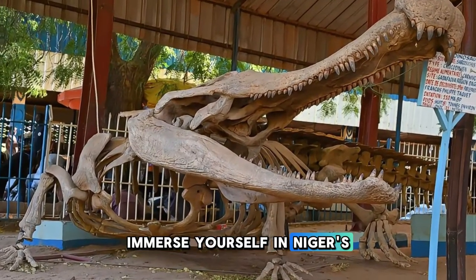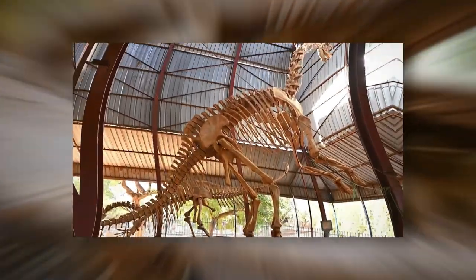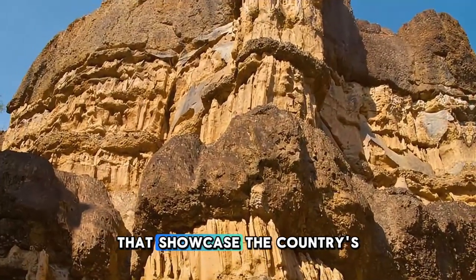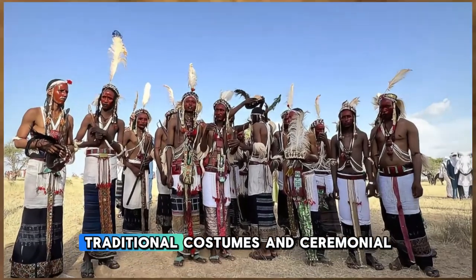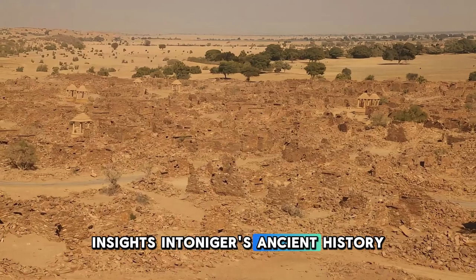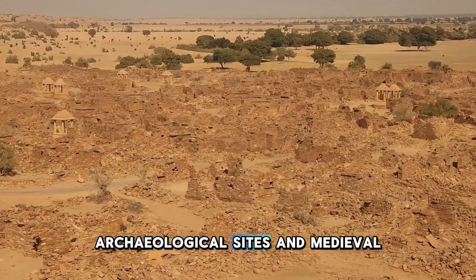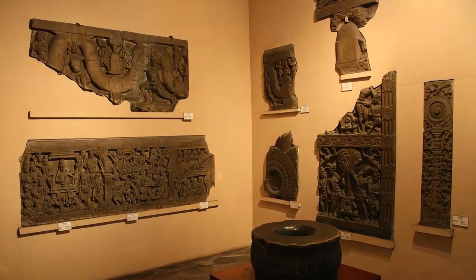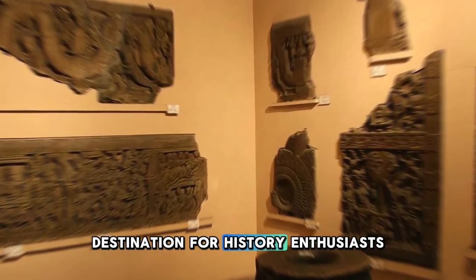Immerse yourself in Niger's rich cultural heritage at the Niger National Museum, located in the capital city of Niamey. Explore a vast collection of artifacts, artworks, and historical treasures that showcase the country's diverse civilizations and cultural traditions. Admire ancient rock carvings, traditional costumes, and ceremonial masks that offer insights into Niger's ancient history and cultural diversity. Learn about the region's prehistoric fossils, archaeological sites, and medieval empires through interactive exhibits and multimedia displays. The Niger National Museum is a treasure trove of Nigerien history and a must-visit destination for history enthusiasts.